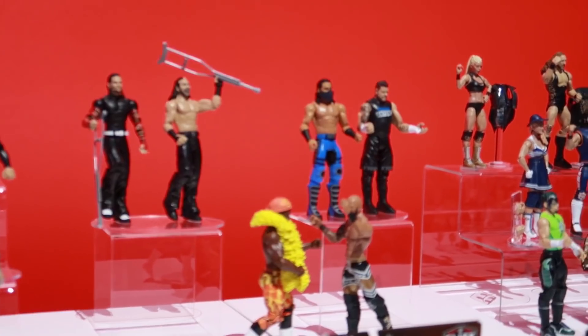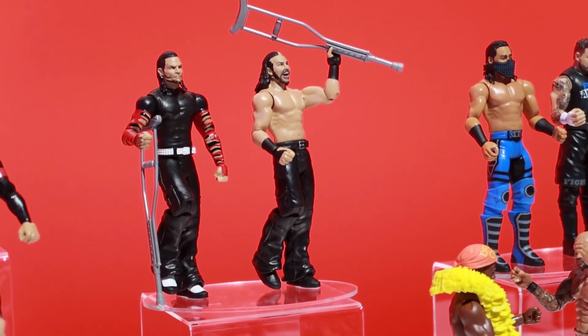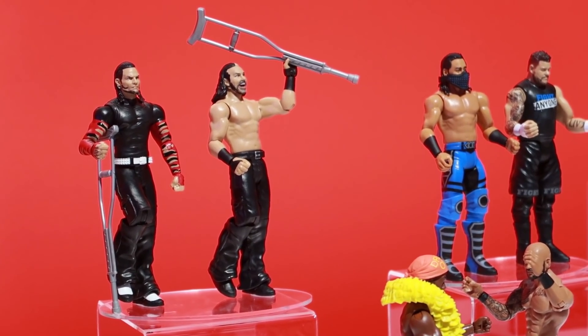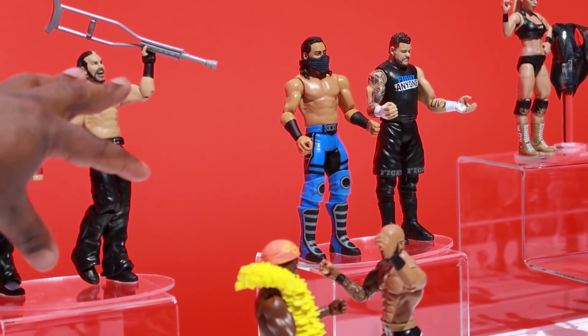We're also going to have some great two-packs that we're showcasing up here. Over here you're going to get tag teams, some other team-ups — maybe not tag teams but people working together — and we'll also focus on some really cool rivalries over there.